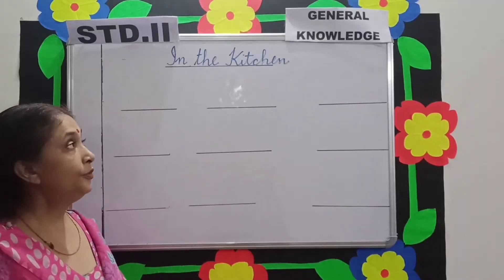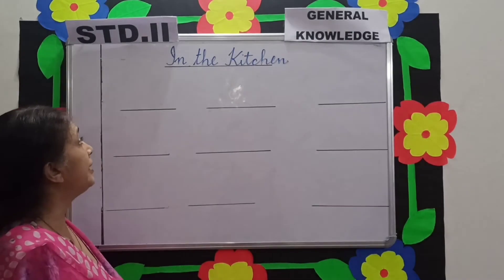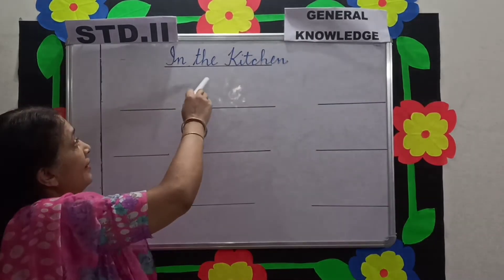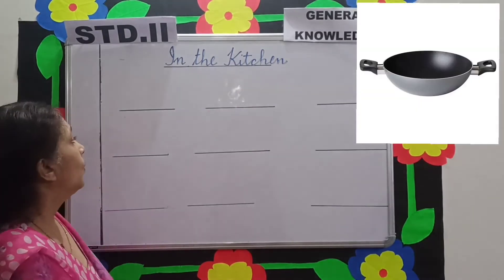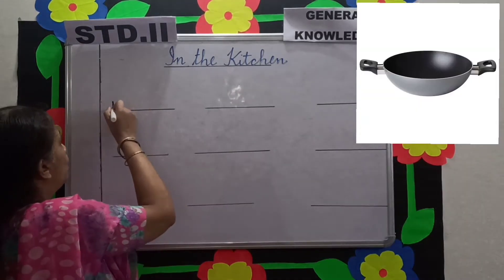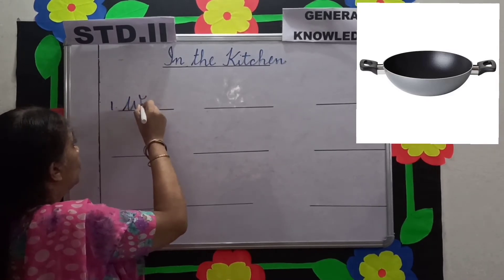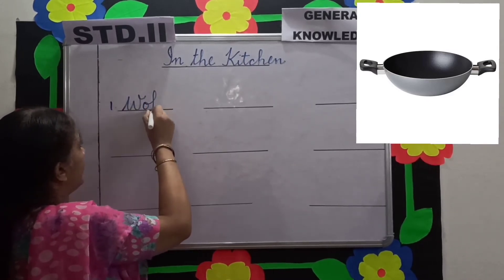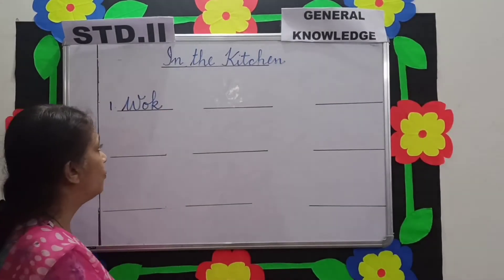Now we are going to learn about a few things that we see in the kitchen. The first one is wok. Spelling of wok: W-O-K. What does mama do? She cooks curry in the wok.